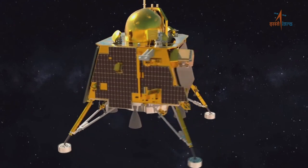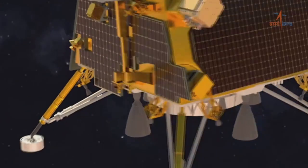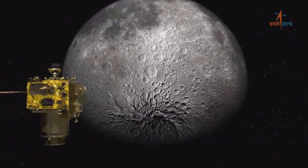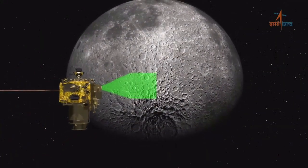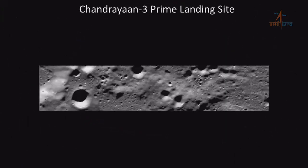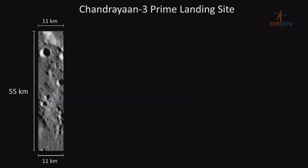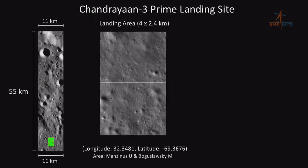यहाँ यह भी जानना महत्वपूर्ण है कि Chandrayaan 2 का OHRC payload अब तक काफी उच्च स्तर का डेटा प्रदान किया है, जिसके फलस्वरूप landing site के सीमा को बढ़ाकर चार गुना 2.4 km कर दिया गया है, जो कि power descent के दौरान soft landing कराने में काफी सहायक सिद्ध होगा।